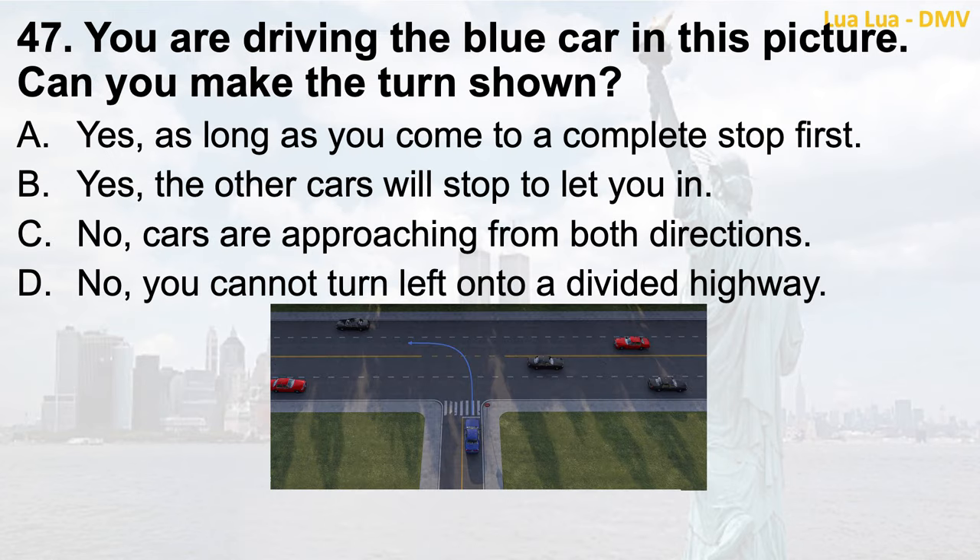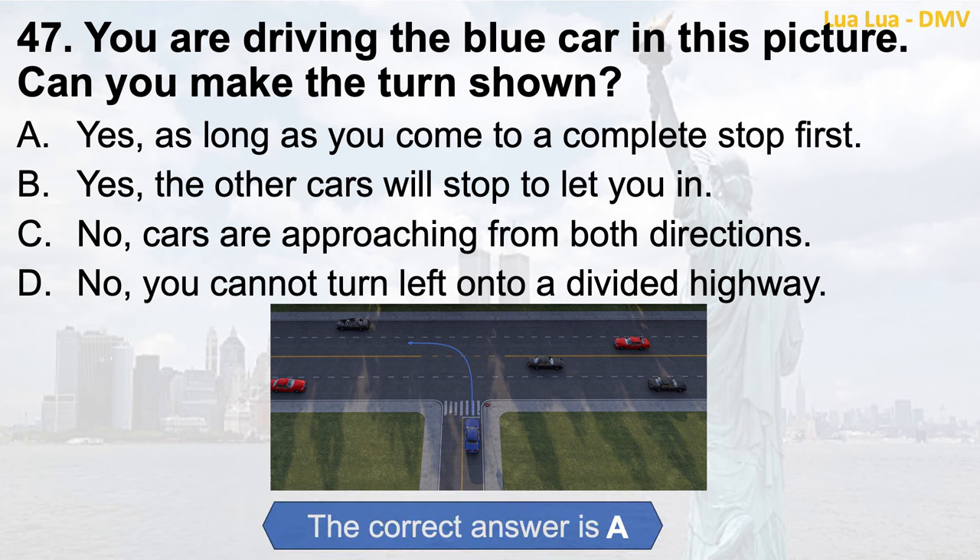Question 47. You are driving the blue car in this picture. Can you make the turn shown? a. Yes, as long as you come to a complete stop first; b. Yes, the other cars will stop to let you in; c. No, cars are approaching from both directions; d. No, you cannot turn left onto a divided highway. The correct answer is a. Yes, as long as you come to a complete stop first.